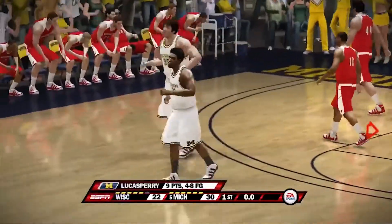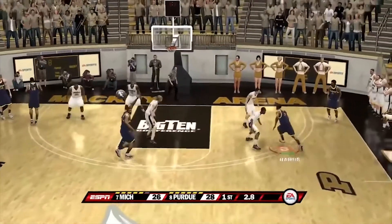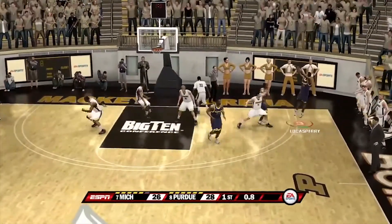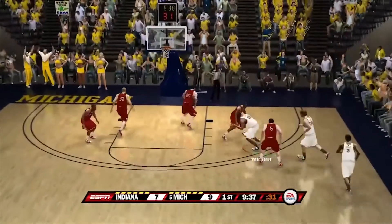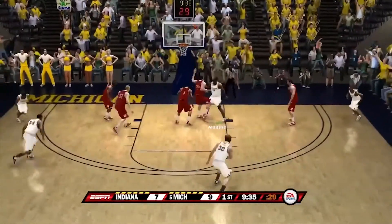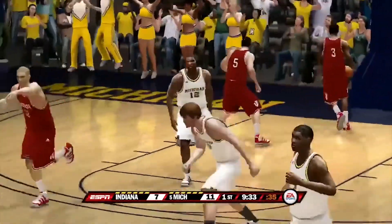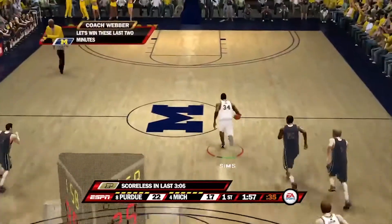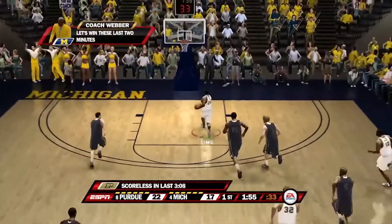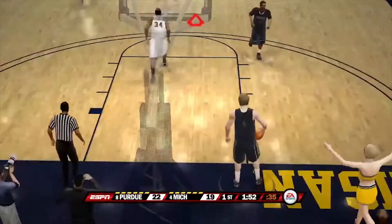Coming in at number 19, first Wisconsin game, we have a buzzer beater by Lucas Perry at the mid range. Number 18 against Purdue again, another buzzer beater — Lucas Perry wide open in the corner. Number 17 against Indiana, we won this game — Anthony Wright with the double crossover behind the back. Number 16 against Purdue, we lost this game — we had a lot of good plays including a block by Gibson and a one-handed flush by DeShaun Sims.